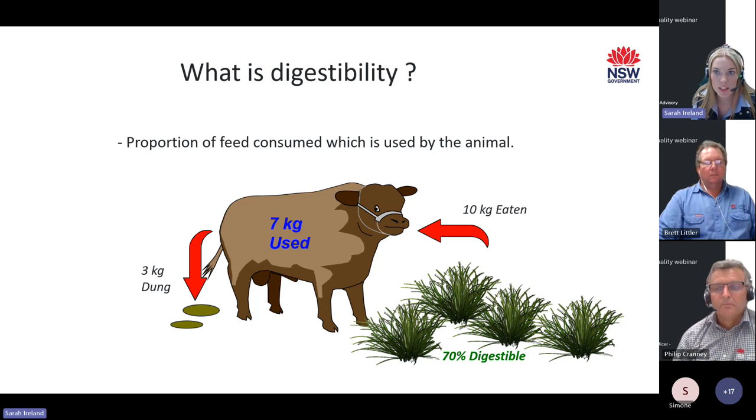We'll be talking a lot about digestibility today as it is a very important consideration. Digestibility is the proportion of feed consumed which is used by the animal. If a pasture is 70% digestible and the animal consumes 10 kilograms of dry matter — meaning we take out the water content — 3 kilograms of that pasture will come out the other end, and hence the animal utilises 7 kilograms. So 10 kilograms in, 7 kilograms used, and 3 kilograms wasted.